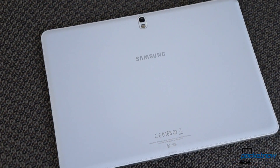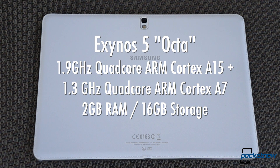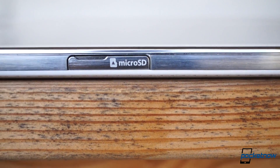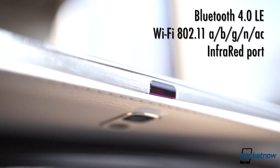In terms of innards, our review model is the SM-T520, the Wi-Fi only edition with the Exynos 5 Octa, backed up by 2 gigs of RAM and 16 gigs of storage. There's also microSD expansion available for those interested in loading their own media onto the Tab. Bluetooth 4.0, Wi-Fi AC, and IR round out the connectivity package, with LTE included only on the Qualcomm-powered variant.